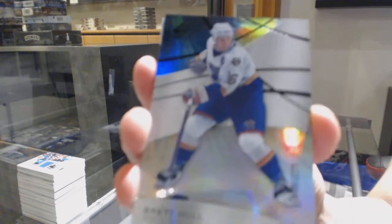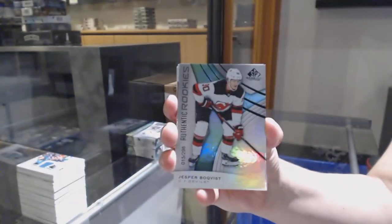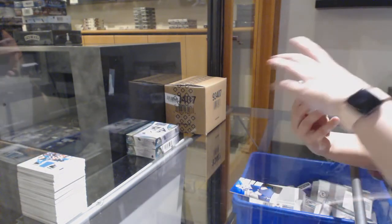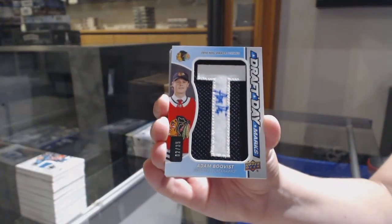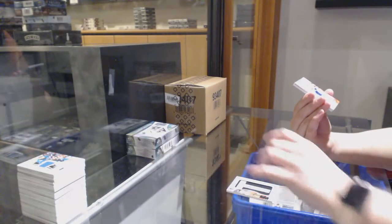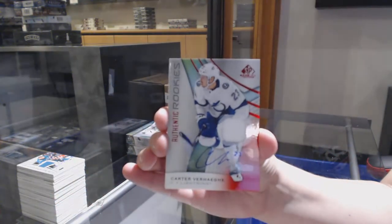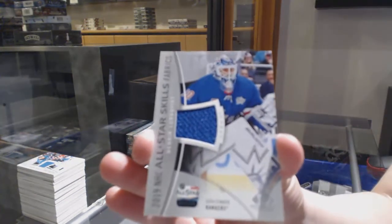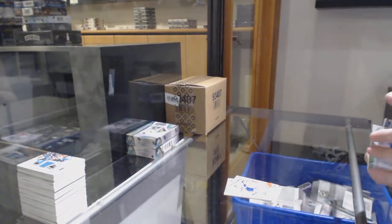We've got a rainbow number to 275 for St. Louis, Brett Hull. Number to 298 for New Jersey, Jesper Bratt. Draft Day marks number to 235 for the Chicago Blackhawks, Adam Boqvist. Rookie red jersey for the Tampa Bay Lightning, Carter Verhegge. All-star jersey, Henrik Lundqvist for the Rangers. And Carl Grundstrom, number to 599 for the Kings rookie jersey.